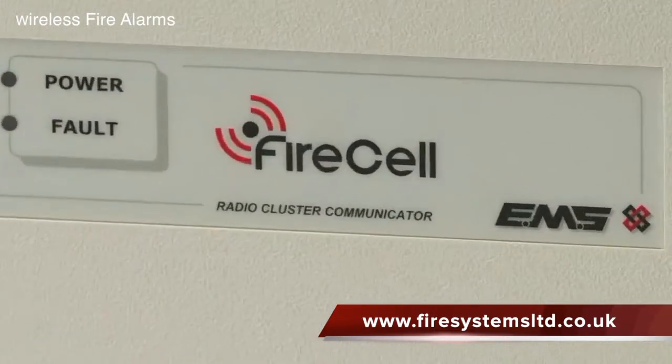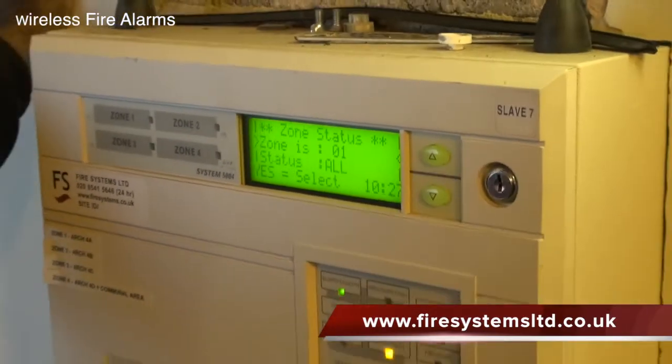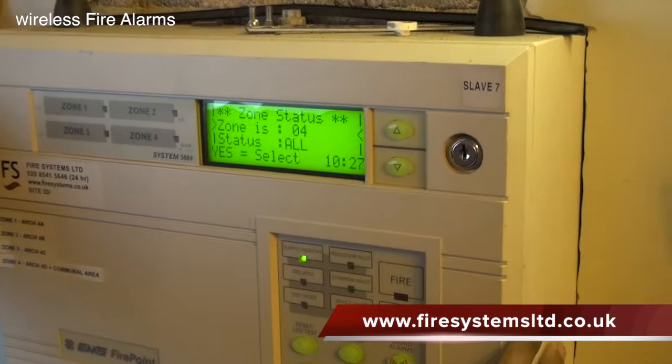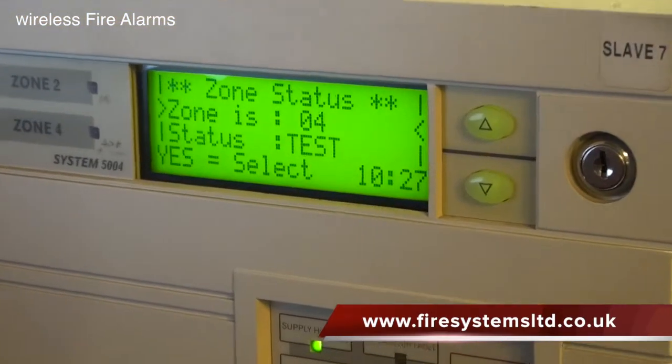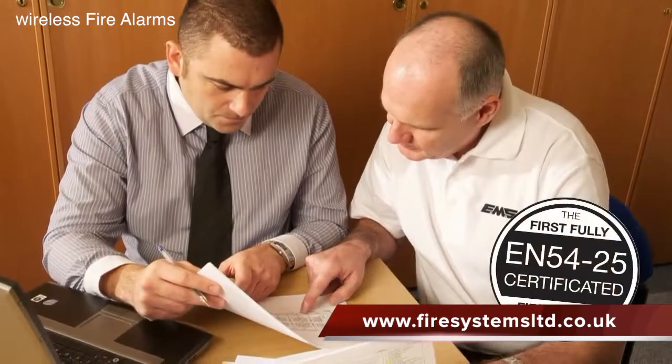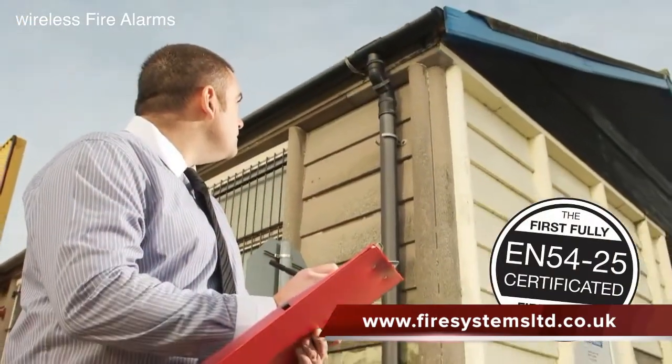EMS's range of wireless equipment since 1997 has been the 5.5000. Due to the recent construction products regulation enforced in 2013, all wireless systems had to comply with the product standard EN54 Part 25.